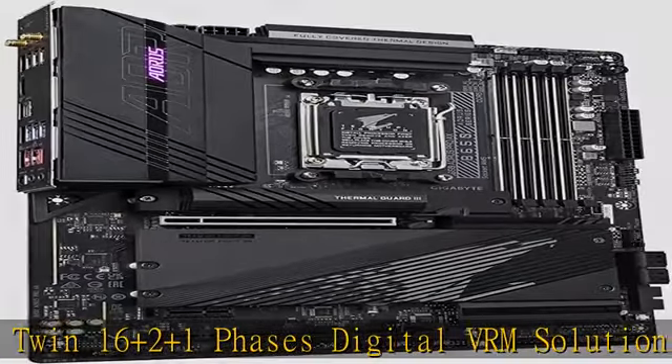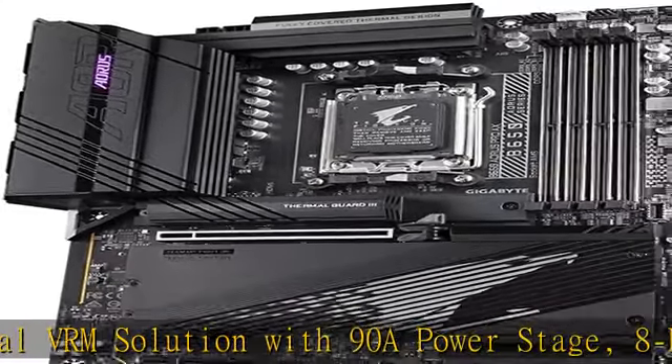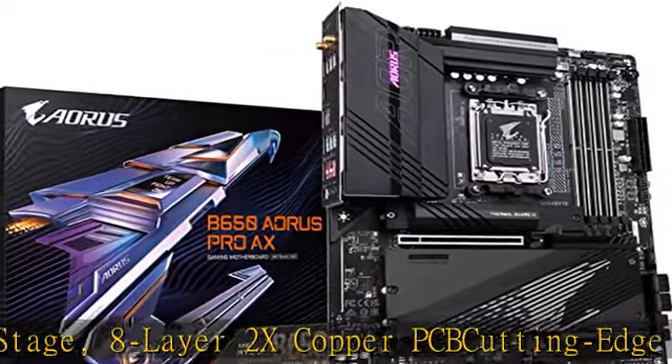PCIe Ultra Durable Armor. Next-gen connectivity: PCIe 5.0, 1x PCIe 5.0 M.2, Quad NVMe X4 M.2.